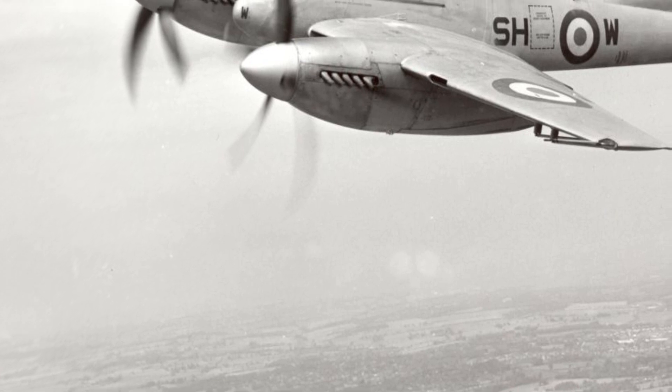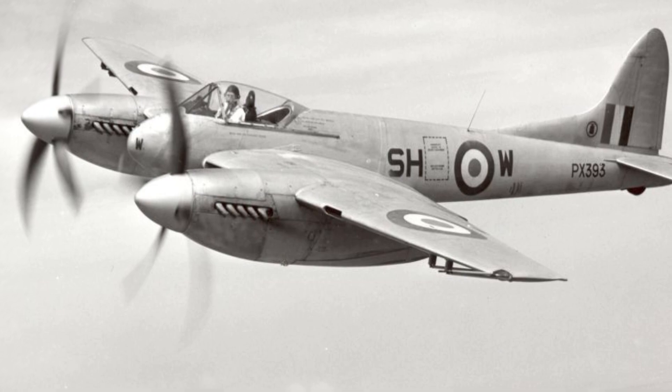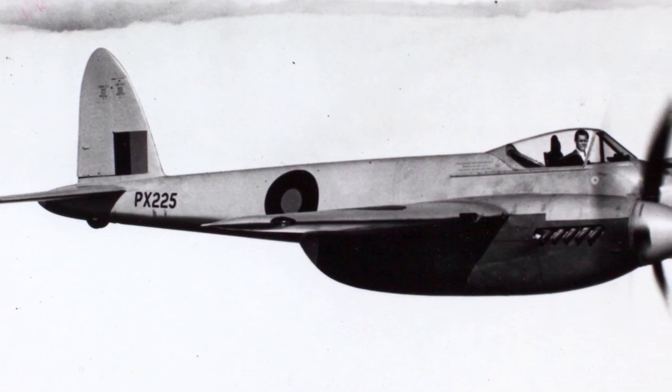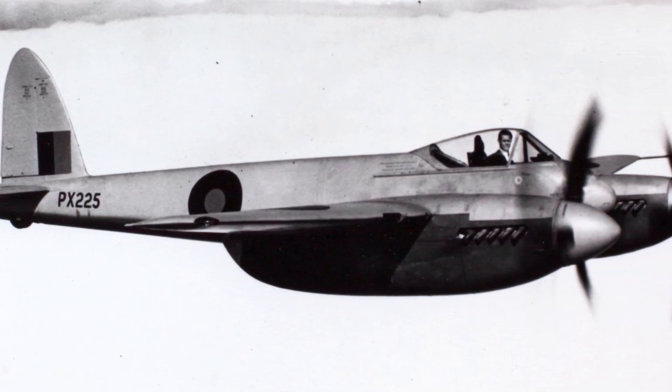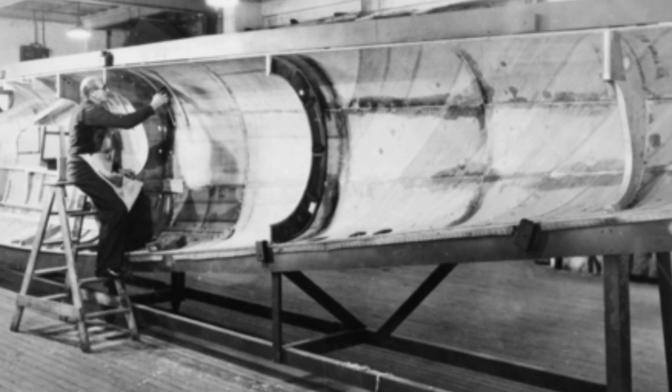The de Havilland Hornet began as a private venture by de Havilland in November 1942. After the unsuccessful DH-101 and DH-102 night bombing projects, de Havilland began turning their attention to fulfilling the need for a long-range fighter, specifically for the Pacific War. While the DH-103 Hornet was a completely new design, it was inspired by de Havilland's Mosquito bomber, and the Hornet utilized the same bolstered plywood technique for the wooden fuselage.